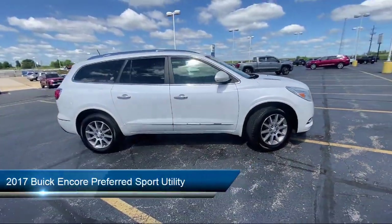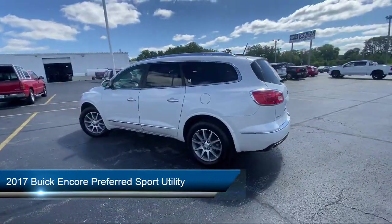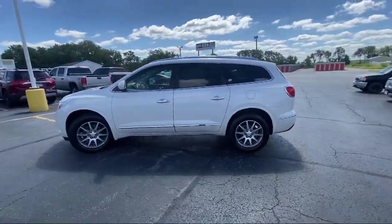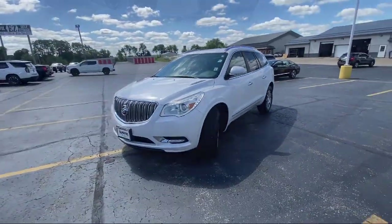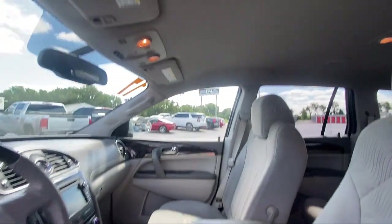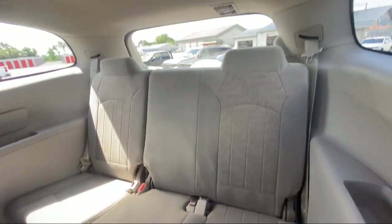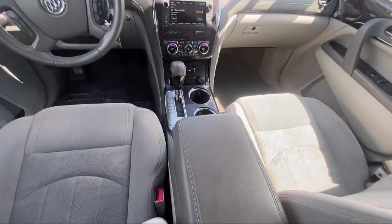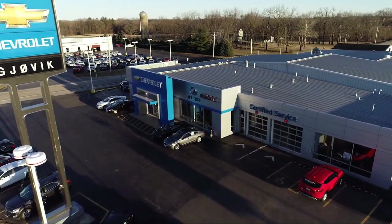It comes equipped with preferred equipment group 1SB, premium audio system, fully automatic headlights, split fold-down rear seat, roof rack, six-way powered driver seat adjuster, ride and handling suspension, keyless entry, rear view camera, and OnStar guidance emergency communication system, and has less than 30,000 miles on the odometer.